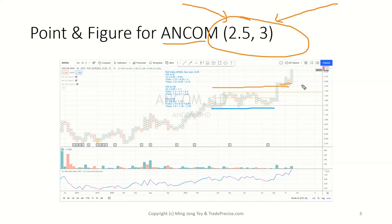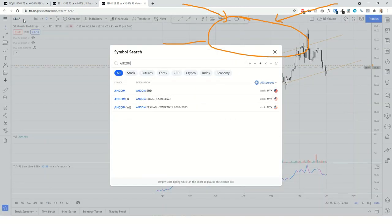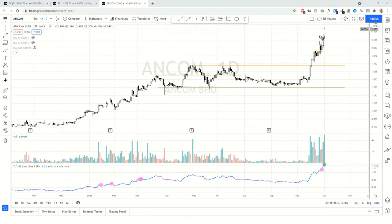For example, if I want to trade this — I think I covered ANCOM probably last week. Let's bring up the ANCOM chart. At that point it was somewhere around here, and I mentioned it's probably worth — for an aggressive trader — you can take the breakout. That's the breakout trade. If you take that, you can probably ride along.